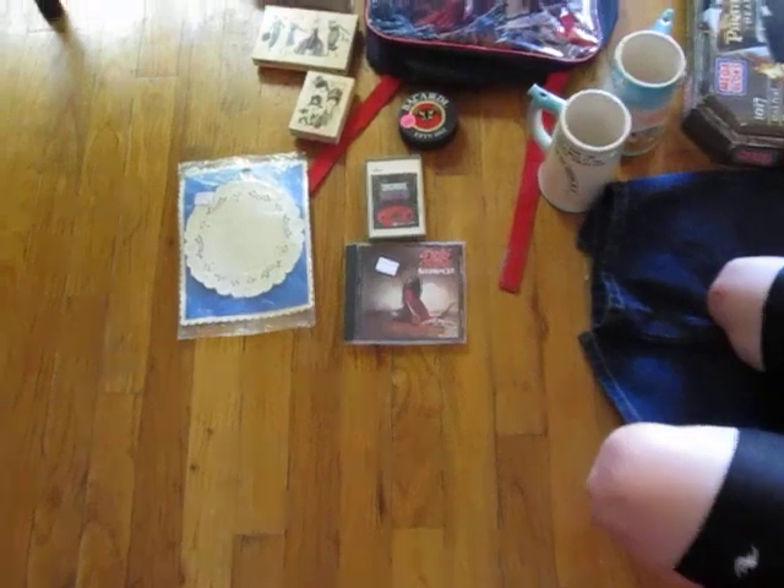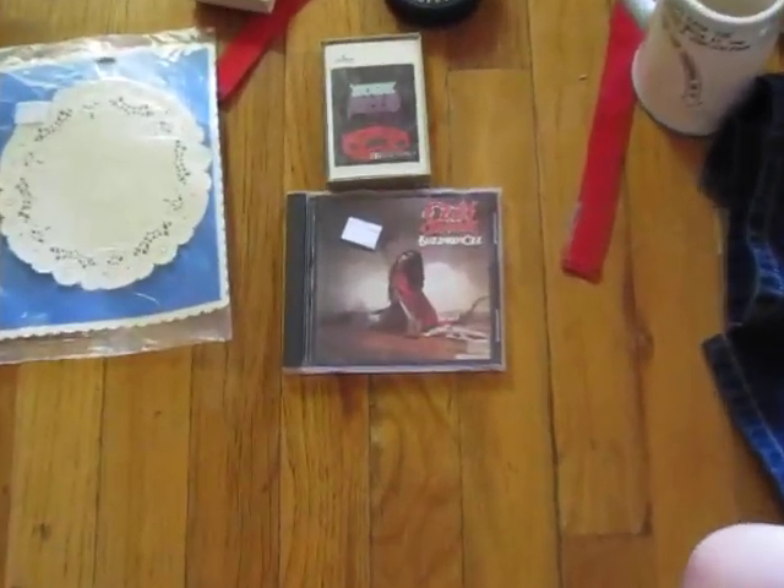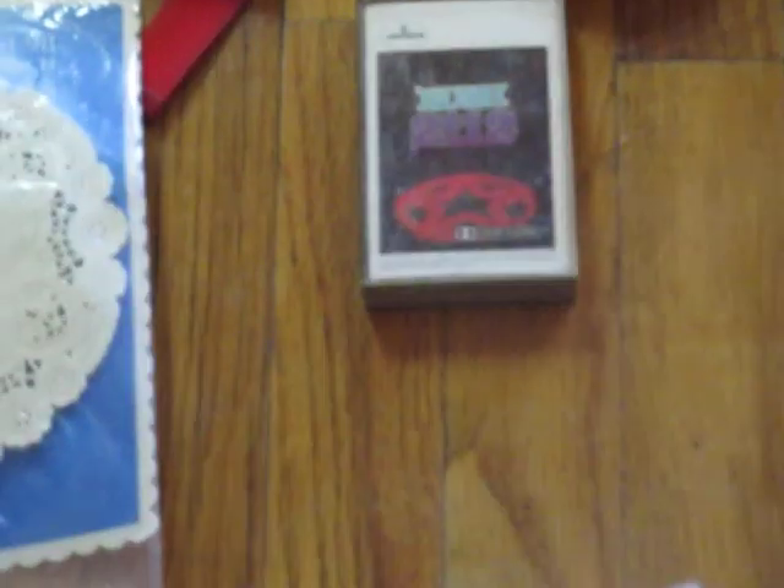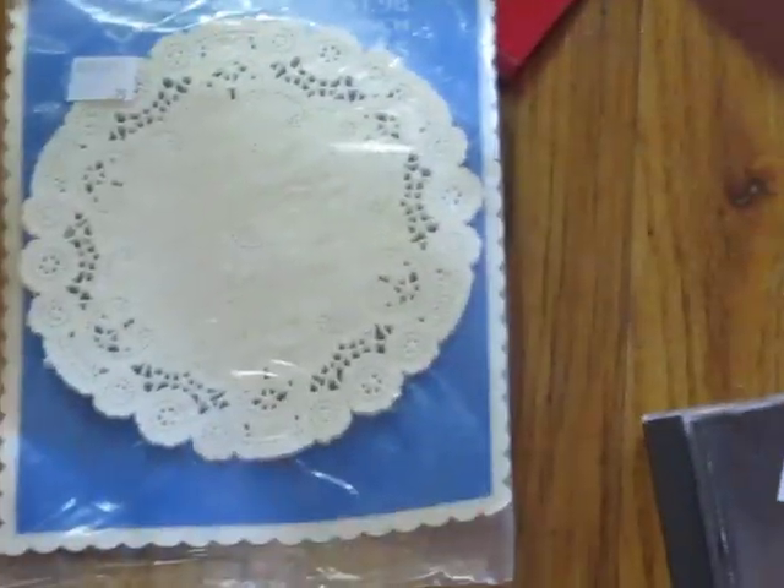At the thrift store I got Ozzy Osbourne Blizzard of Oz — I like Ozzy Osbourne. I got the Rush tape, and some doilies for a quarter.